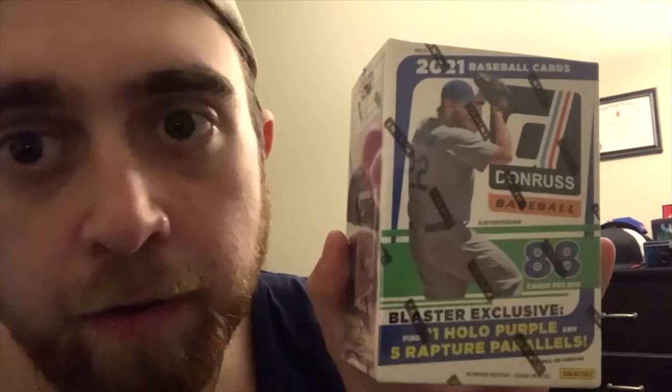Hey, what's up everybody, welcome back to another episode of Kaz Collects. In today's episode we are going to be doing something a little different - we're opening up baseball cards. This is a Donruss Panini box, it has 11 packs in it, eight cards per pack, and we're supposed to pull 11 hollow purple and five rapture parallel cards. Sounds pretty cool, I'm pretty excited for it.